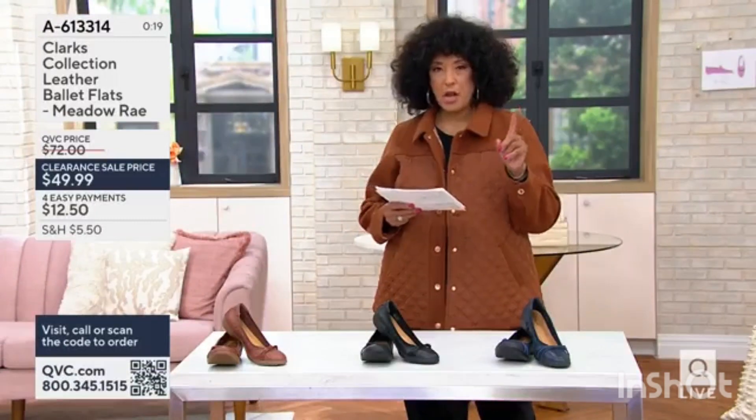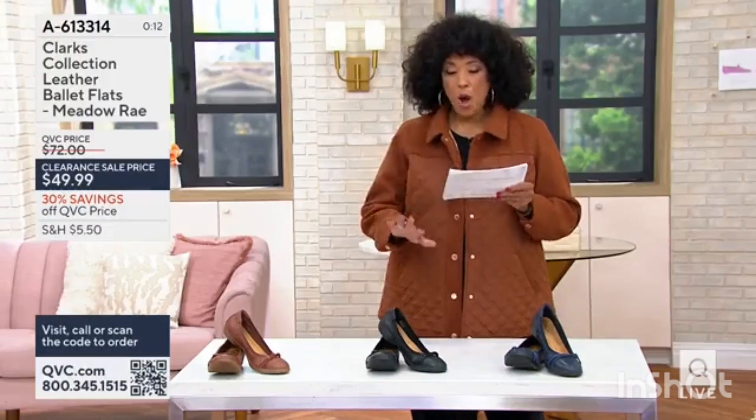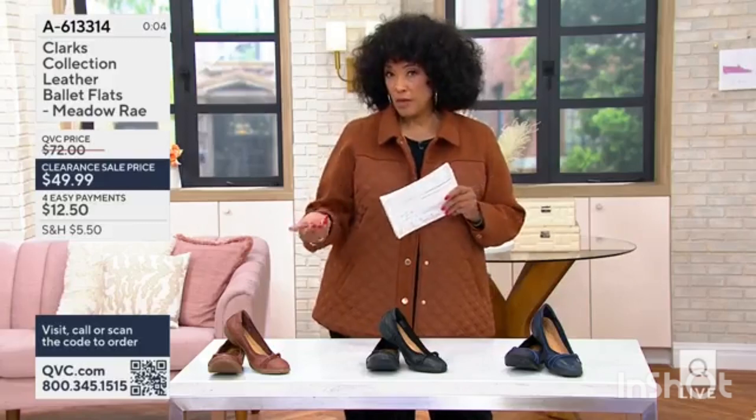We're checking. I know we have medium widths. We have wide available in the black and wide available in the tan, but we are very limited. We do have more options for you if a medium width is what you need.